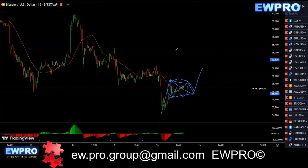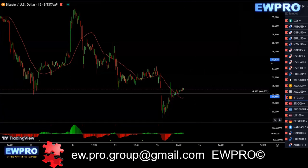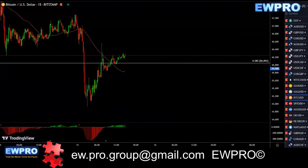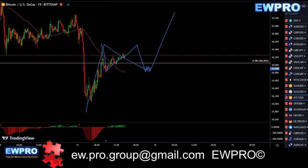If you get some sort of a correction in here, you can look to buy. This does look like it's starting to correct — like we get an A, we get a B. If you get this C down in here and then a buy setup on the even lower timeframes, you can look for at least an A, B, C, and that may take off on you.